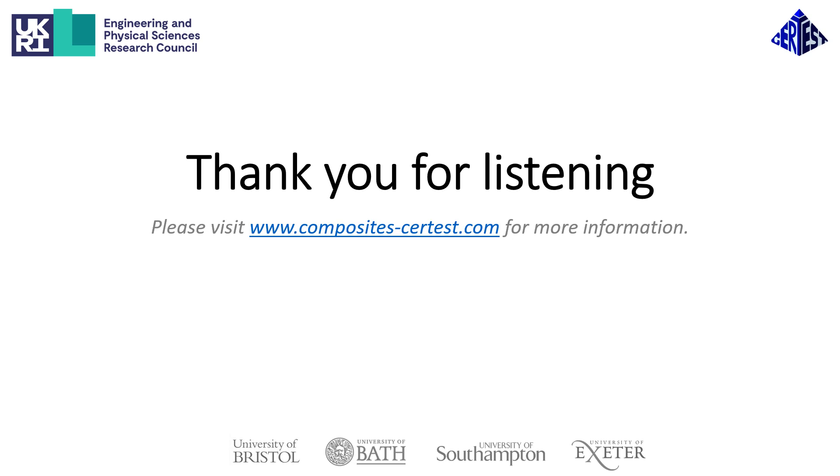Thank you very much for listening. Please do visit our website at www.composites-certes.com for more information on all our research activities and to contact us should you have further thoughts or questions. Thank you.